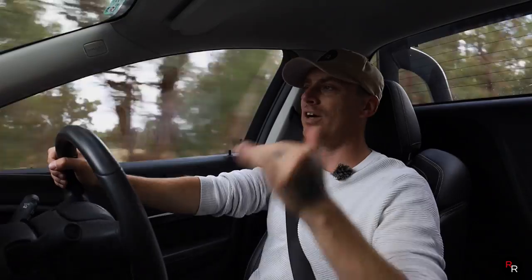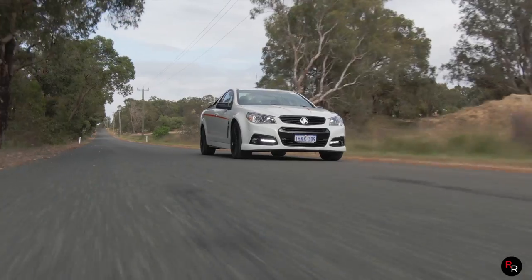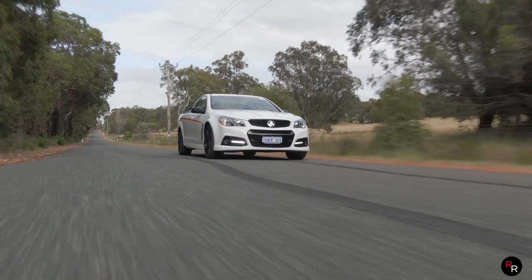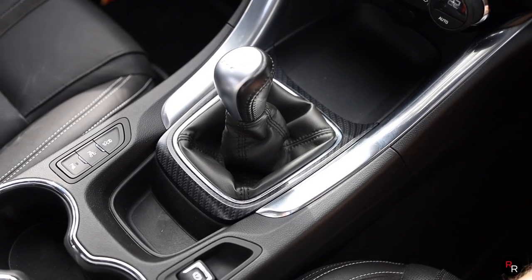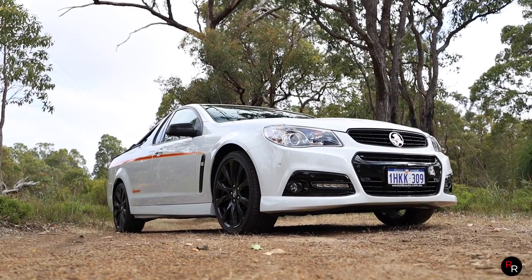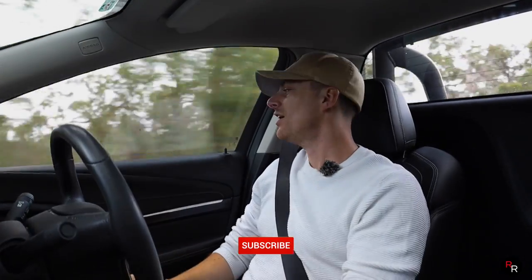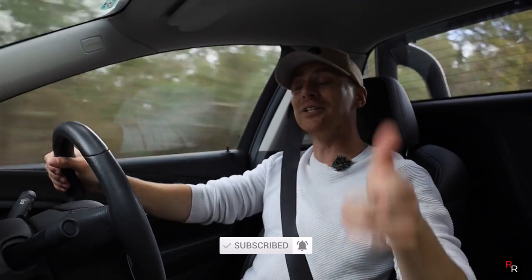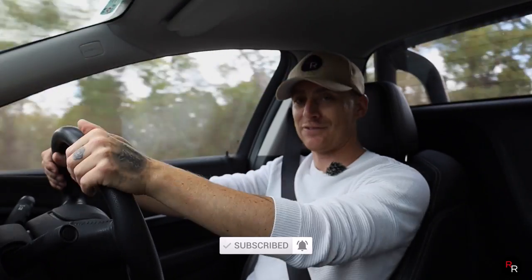That is the video, guys — a huge thank you to Westside Autos once again for loaning us this Sandman. It is a little bit of a gimmick, it is a bit of a sticker kit, but at the same time you just gotta love these V8 manual VF utes — they are so good. Let me know your thoughts in the comments, hit that like button, consider subscribing, and we'll see you on the next video.